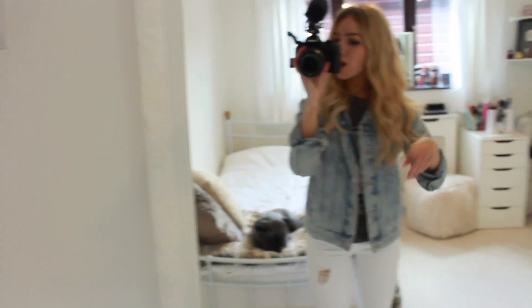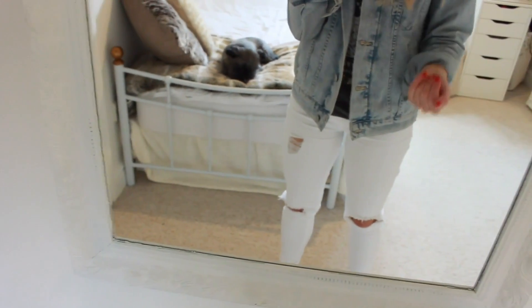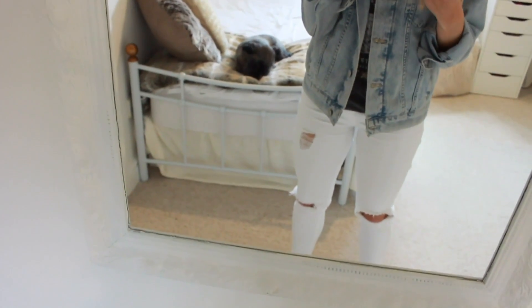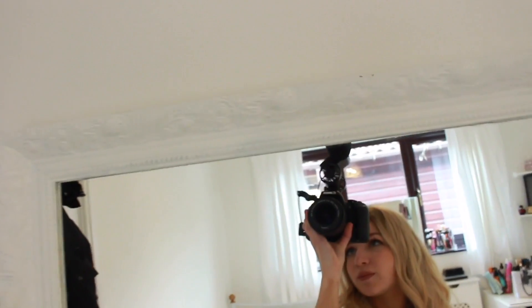First I'm going to start with this mirror. I did have this in my old room — well, old design of my room. It was originally silver but I painted it white and I just got it from a charity shop, it was so cheap. Although it has chipped in some places but it's okay, it'll do.